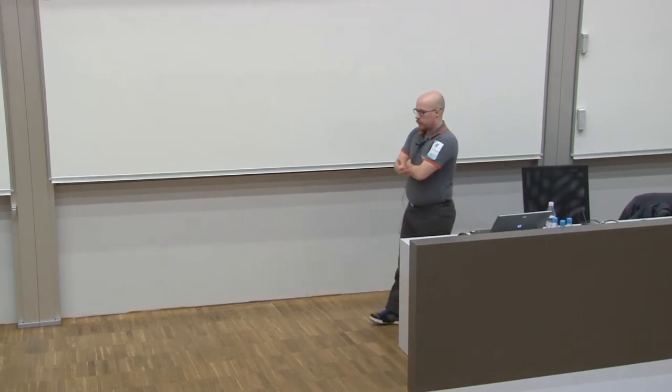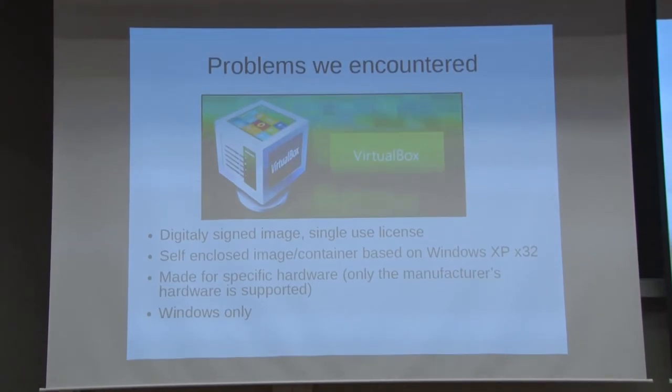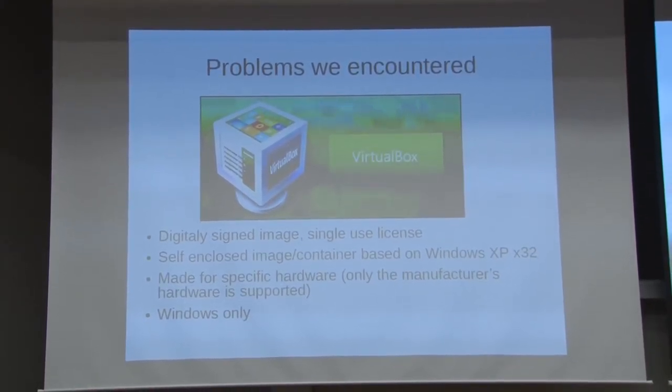However, nowadays we have more software problems than hardware problems. We just created our new line in January — it took six months to establish, and that's super fast. The software in it uses a virtualized image container based on Windows XP. Our backend is considered bleeding edge — we just upgraded to Windows 7 and Linux. However, the actual software being virtualized is on Windows XP. It is digitally designed, single-use license, and you cannot copy it to another machine. If your machine breaks, you have to buy a new one — exactly the same one the producer specified. Either you buy it from the manufacturer, or you try to find the exact same specifications. Good luck with that 10 years from now. And it's also Windows-only — you can't virtualize it anywhere else.